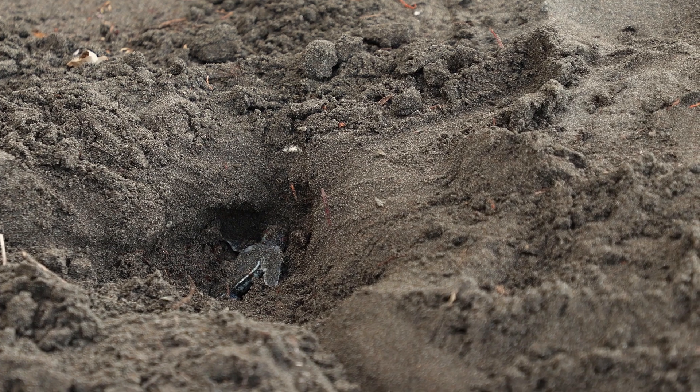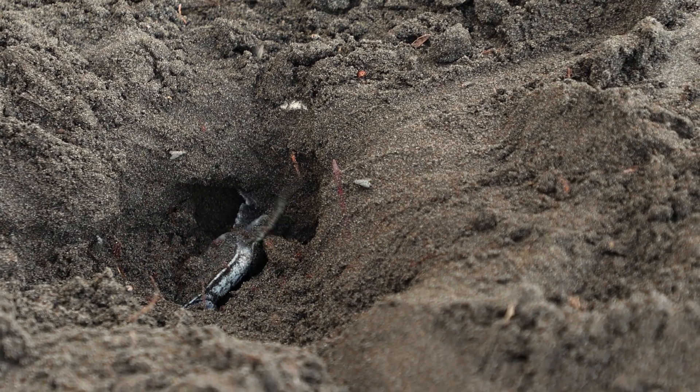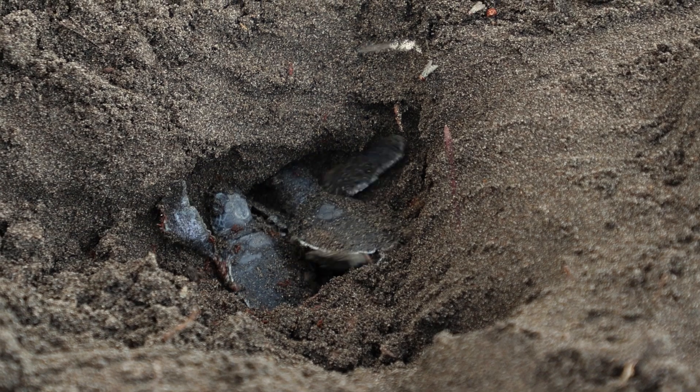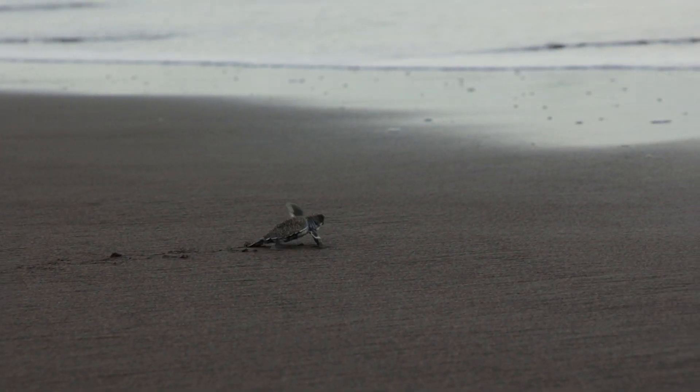Es wird langsam dunkel, wir müssen zurück. Es gab gerade eine kleine Hilfeaktion – ich habe drei Schildkröten geholfen, die gebuddelt haben und nicht vorankamen. Da waren eine Menge Ameisen an denen dran, die in die Beine reinbeißen – in alles, was kein Panzer ist. Dadurch haben die die Orientierung verloren und sind im Kreis gewandert, kamen nicht aus dem Loch raus. Jede einzelne wird es heute schaffen. Momentan ist Pause angesagt, es kommt keine Schildkröte mehr nach, es fehlen aber noch einige.